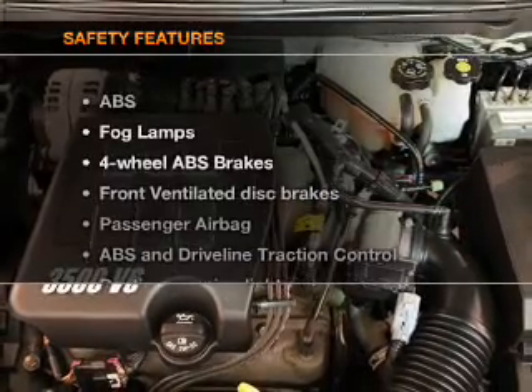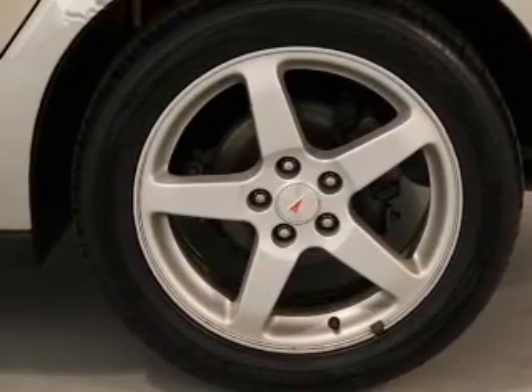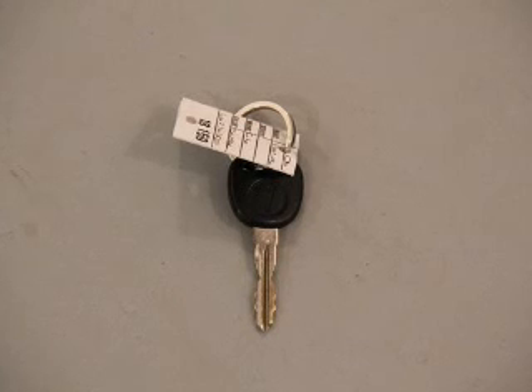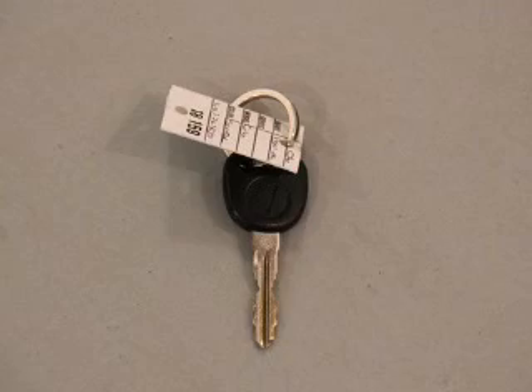If safety is a high priority, rest assured knowing these top safety components are included: front ventilated disc brakes, passenger air bag, traction control, daytime running lights, and independent suspension. Our website offers more information on all of our vehicles.